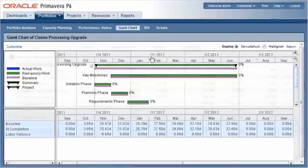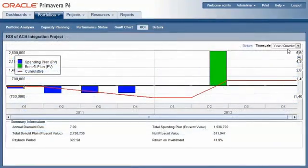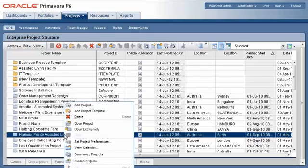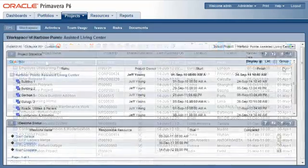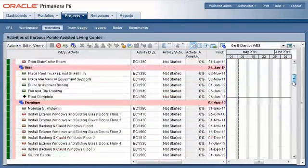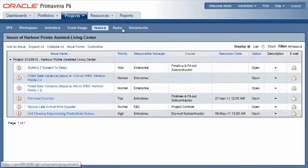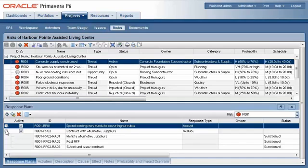Estimate and realize costs in the ROI page — make sure your investments are meeting your budgetary standards. The Projects section is your project management core. It includes the EPS tab for organizing your structure and projects, the Workspace tab for analyzing project data, the Activities tab for creating and scheduling your WBS and activities, the Team Usage tab to analyze resources within your projects, the Issues and Risks tab to monitor and record any upcoming or occurring problems within your project, and finally the Documents tab.